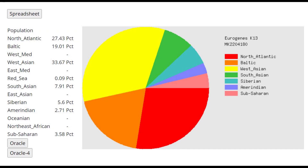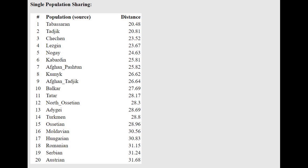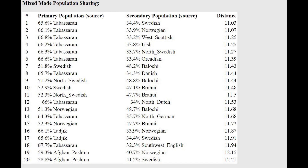This is what he scores with Eurogenes K13. I'm tired — I've made like five videos on different Sarmatians already. This is the same result over and over again: it's just mostly West Asian, followed by some European. Nothing surprising. With the Oracle, he's closest to Tabasarans and Tajiks. Tabasarans are in Dagestan, and he can be modeled as a mixture of basically Tabasarans plus Swedish or Irish. There's also a line with Swedish plus Baloch. So basically not Northern European — more like a mixture of something from Western Asia plus Northern Europe.